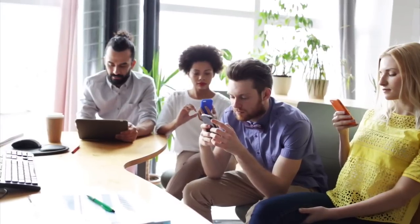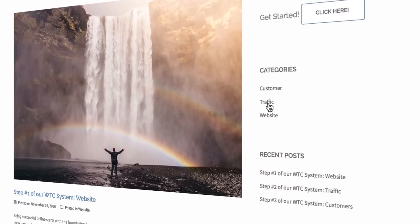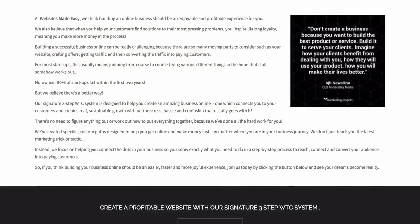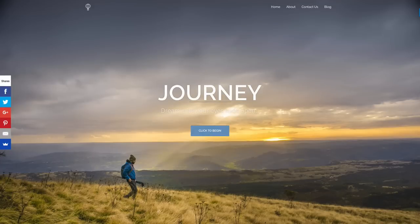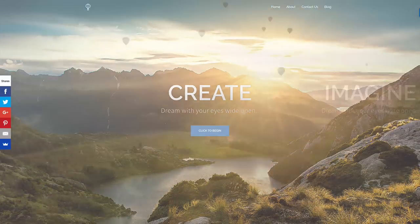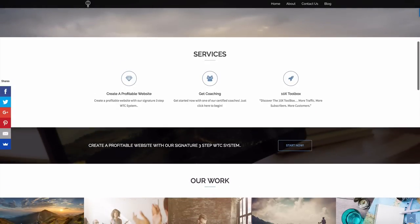If you're a small business owner or entrepreneur, keep watching because I'm going to guide you through the process and show you how to add in the key ingredients to your site which will essentially magnetize you to your audience and help make you money. The home page is clean and modern and fully customizable so you can really engage your audience and create a site in line with your business goals and vision.